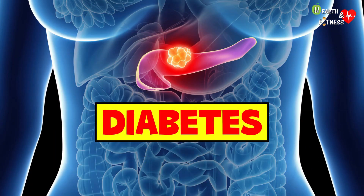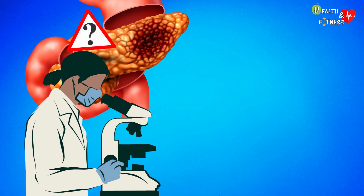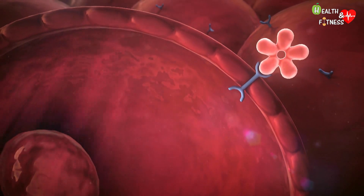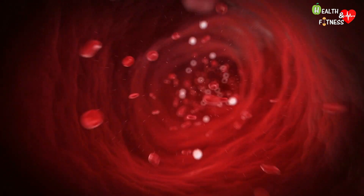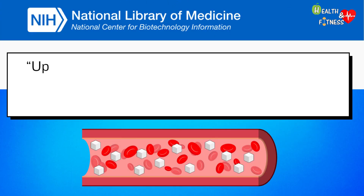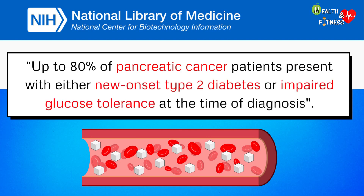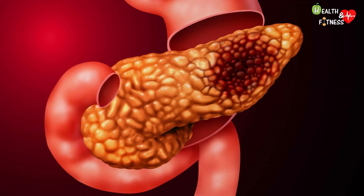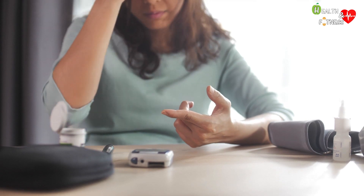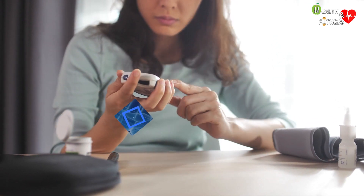Diabetes: numerous studies have demonstrated an increased risk of pancreatic cancer among individuals with type 2 diabetes, and the cancer itself can also cause diabetes, making it both a cause and a symptom. It is thought that pancreatic cancer makes the body's cells resistant to insulin. According to the National Institutes of Health, up to 80 percent of pancreatic cancer patients have new-onset type 2 diabetes or impaired glucose tolerance at the time of diagnosis. Research suggests that while long-standing diabetes is an etiologic factor for pancreatic cancer, new-onset diabetes may be its manifestation. Experts therefore advise paying particular attention to a sudden onset of diabetes and its rapid worsening.